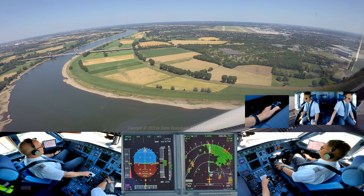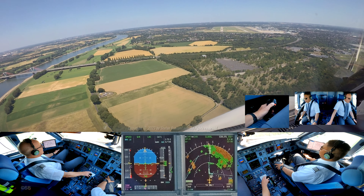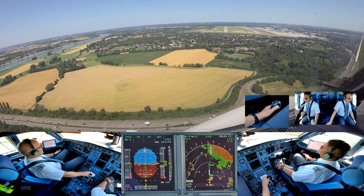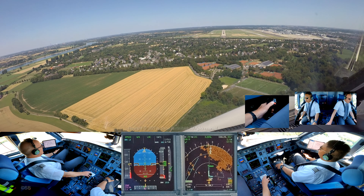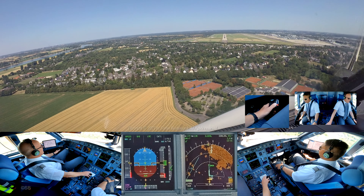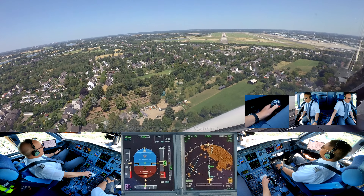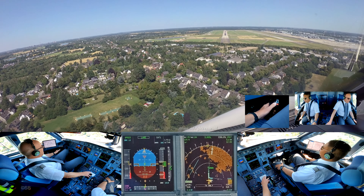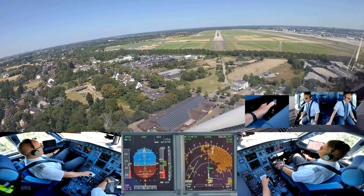It didn't stay in it, yeah, it's all good, works. The airplane is correcting the speed. We are clear to land. Very good, thanks. 400. Land. 100 above. 300.